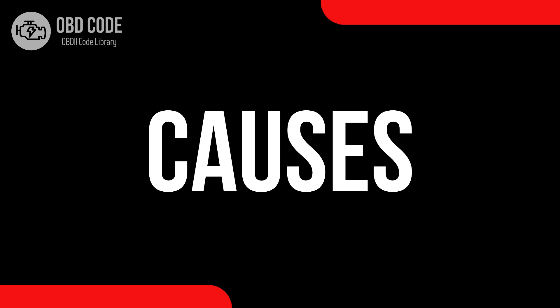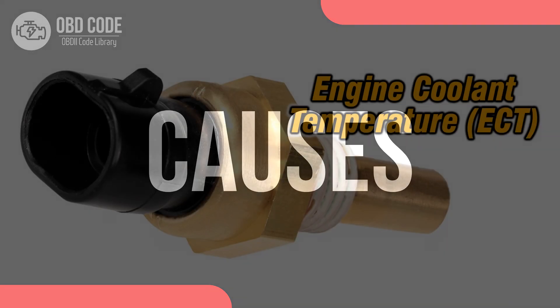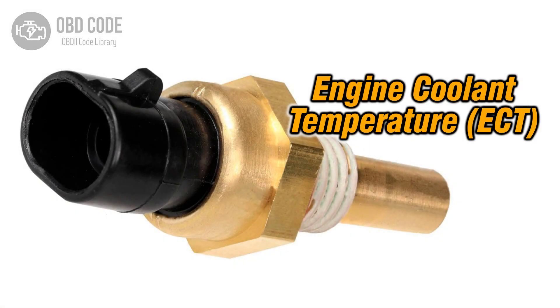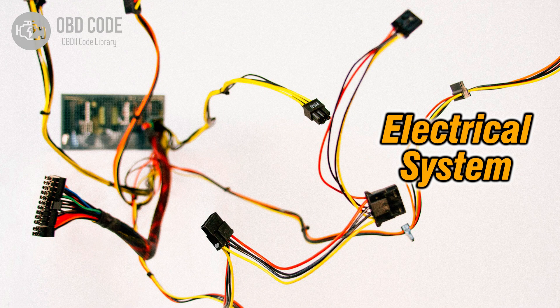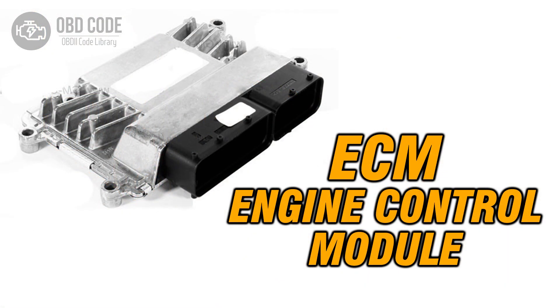Causes of the code P0117: 1. Faulty engine coolant temperature sensor. 2. Low input or voltage within the sensor circuit. 3. Problems with the engine control module, ECM.